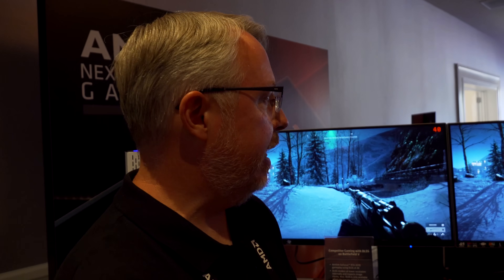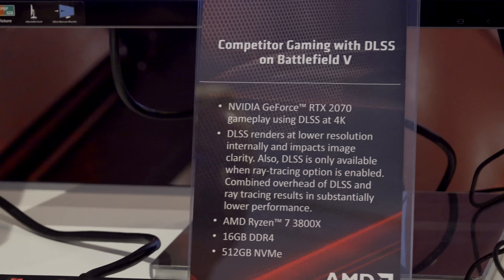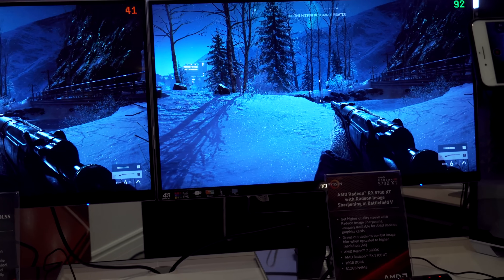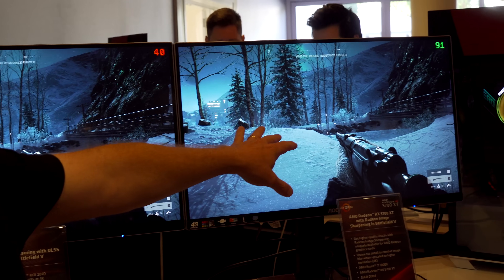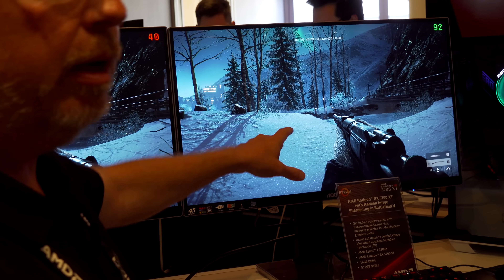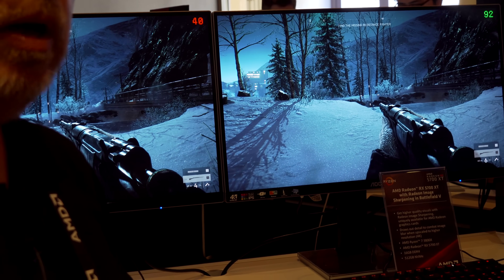This is a look at Radeon Image Sharpening versus DLSS in Battlefield 5, comparing both image quality and performance. With DLSS, you set the game to 4K but it renders at a lower resolution, applies edge anti-aliasing and upscaling, then outputs the result. With Radeon Image Sharpening, the game runs at 2560x1440 and is upscaled with the GPU upscaler, then Radeon Image Sharpening draws out the contrast. Sharpening happens first, then upsampling — which is actually the correct order.